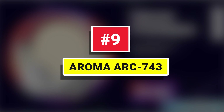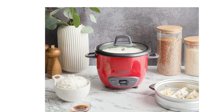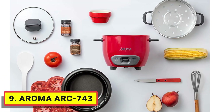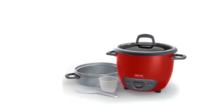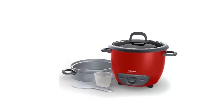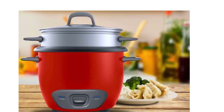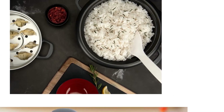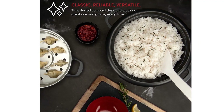Number 9: Aroma ARC-743. Enjoy easy home cooking with the Aroma 6-cup pot style rice cooker and food steamer. Restaurant quality rice. Healthy steamed meals. Delicious one-pot dishes. Prepare all this and more at the flip of a switch. Aroma takes the cook out of home cooking, turning kitchen time into your time — help the kids with homework, get creative at playtime, or pick up that novel you've been waiting to dive into, all while delivering hot, hearty, and healthy meals the entire family will love.